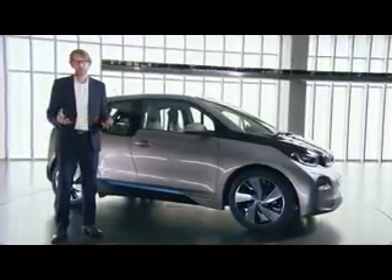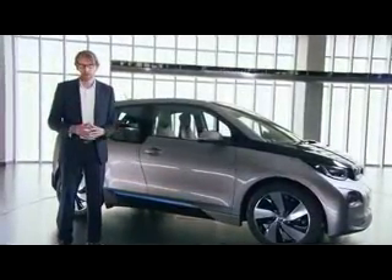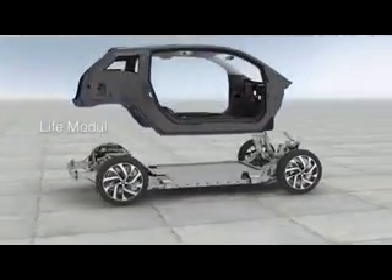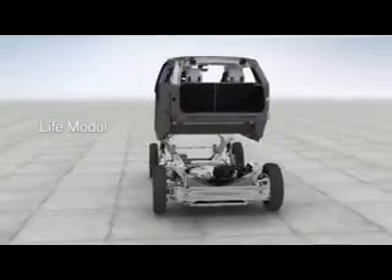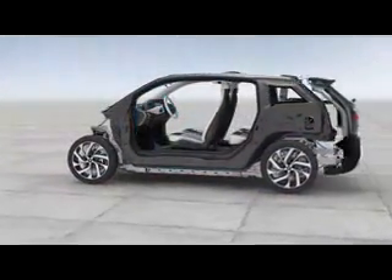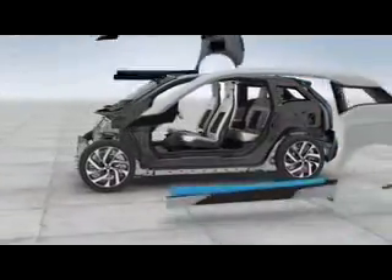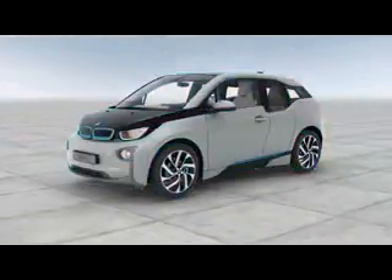The BMW i3 is built around a very innovative concept, which we call live drive. It is pretty much the idea to split the driver and passenger cabin from the drivetrain. The passenger compartment, as one part of this idea, is made from carbon fiber-reinforced plastic.